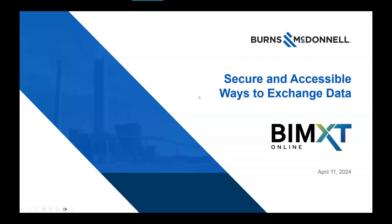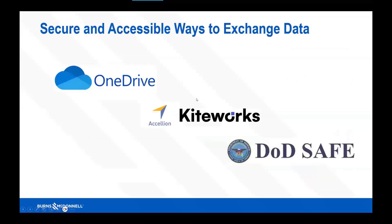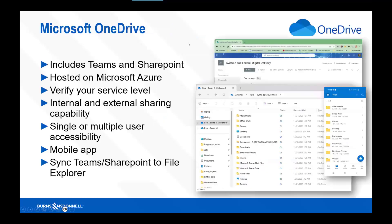The things I'm going to talk about are secure access and ways to exchange data. Three of the ways we actually exchange data at Burns & McDonnell: OneDrive from Microsoft is probably one of the biggest ones. Selyon Kiteworks is another one we use, especially for secure data with CUI for the federal side. Also DOD Safe, when we deal with day-to-day file trades with the government — Corps of Engineers, NAVFAC, and other DOD entities. I'll go a little bit into each one.